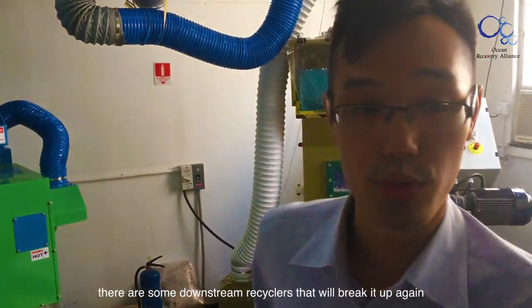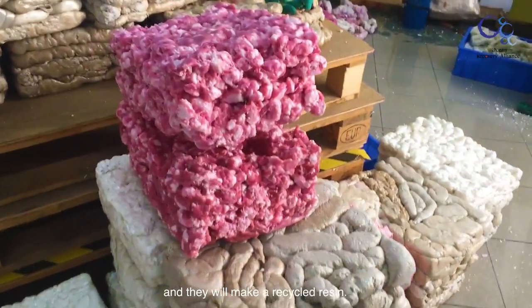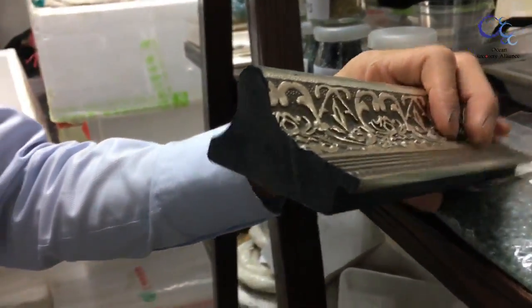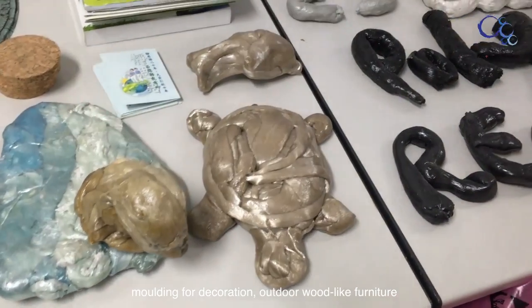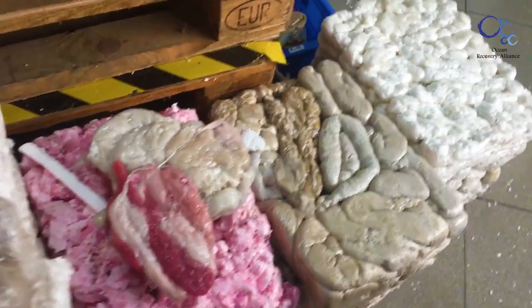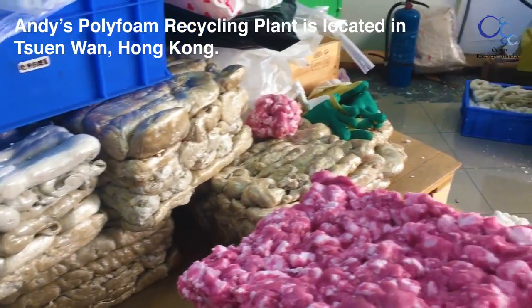We send the material to China, where there are downstream recyclers who break it up again, melt it, and make recycling resin. Those recyclers can turn it into light photo frames, decorative molding, outdoor wood, light furniture, insulation blocks, and even TV casings.